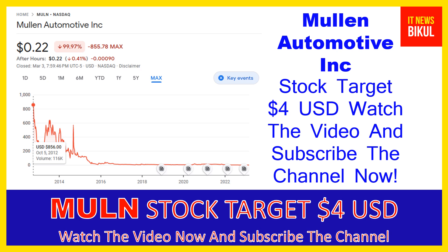Mulen Automotive Incorporation company market cap is 382.64 million. Mulen Automotive Incorporation is an electric vehicle company that manufactures and distributes electric vehicles. Its products include passenger electric vehicles and commercial vehicles, and it provides solid state polymer battery technology. The company is headquartered in Brea, California.